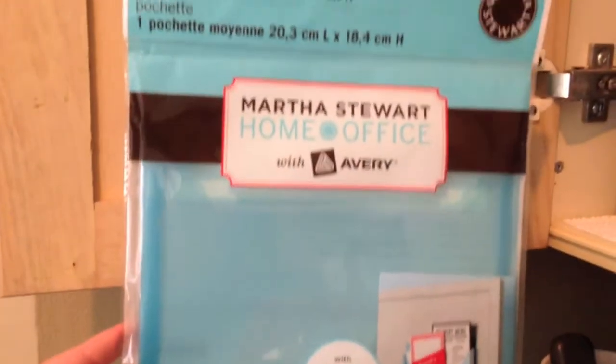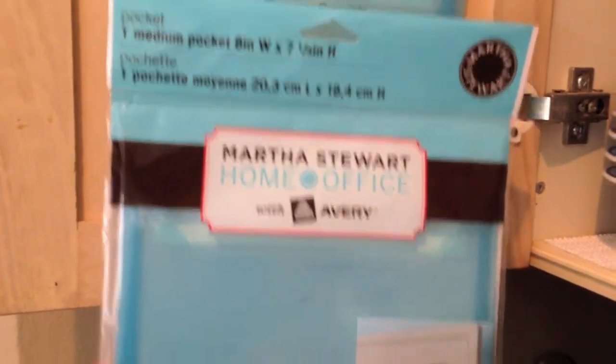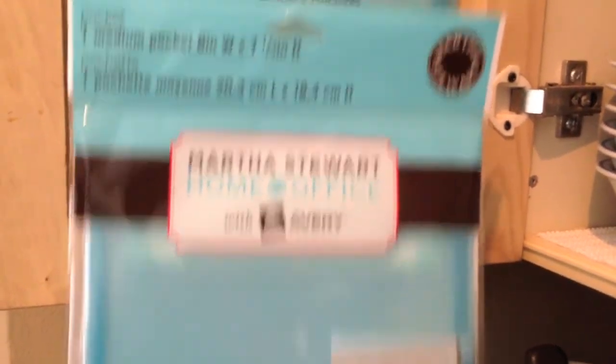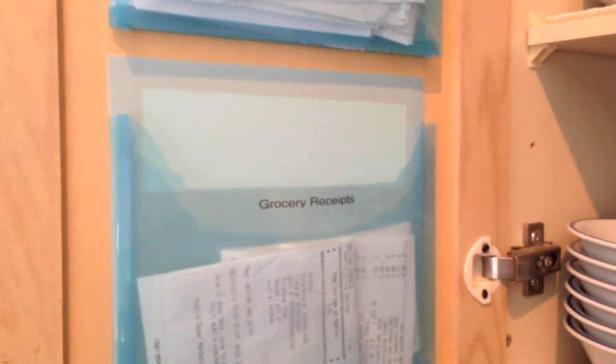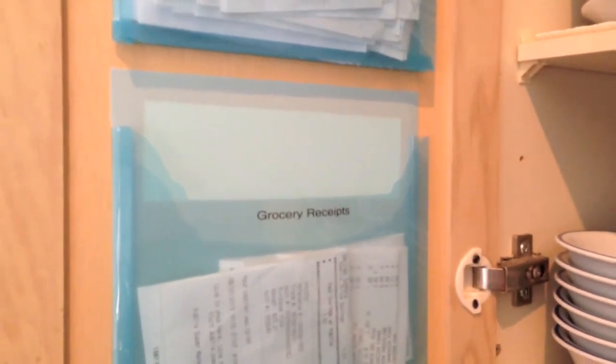I got these at Staples, and they're from the Martha Stewart line. They're just these little stick-on pockets. It's stuck on the back with almost like a big post-it note sort of thing, and it doesn't damage the walls or your cabinets or anything — so you could peel it off and re-stick it.